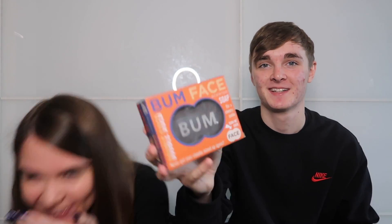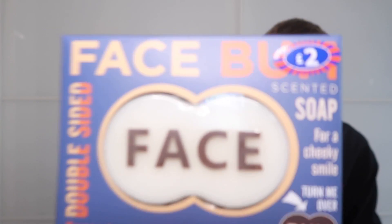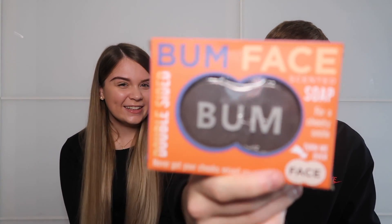The first item is a face and bum flannel — two separate sides so you won't get them mixed up. It's total Facebook mum humour. It was only £2, so not exactly splashing the cash, but the fact that the recipient wouldn't find it funny makes it even funnier.